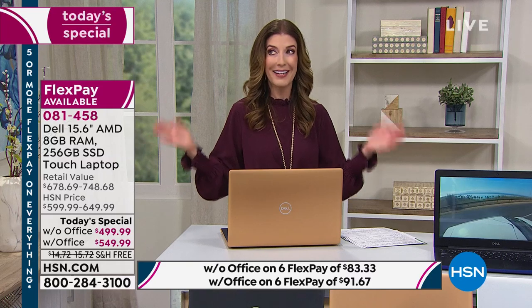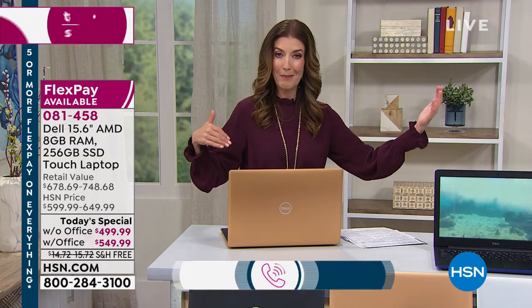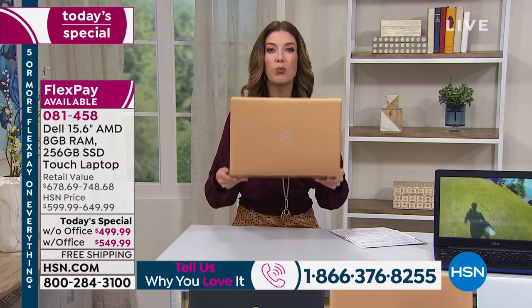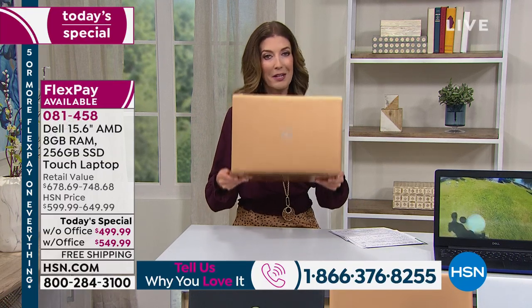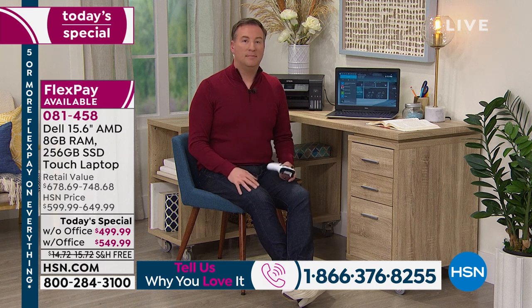If you want to reserve yours, place your order right now over the phone or online. This is our best value of the day — the price is for one day only. We are getting limited in several colors without Office; copper will be the first to go. Instead of replacing your laptop every one or two years because it's not working for you, get a computer that is future-proof. You're making a great investment in a brand name you can trust.